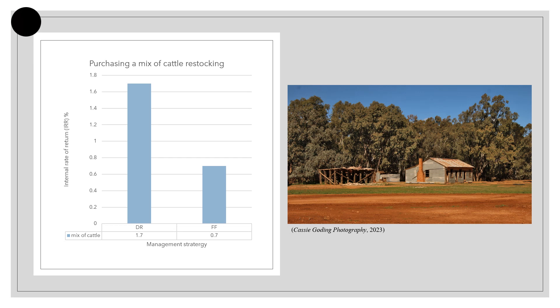This study showed that the best way to create a positive IRR was to restock by purchasing a mix of cattle when doing so. Using this strategy maintained the condition of the herd throughout the drought, and once pasture became more available and conditions returned, it was essential to restock with a mix of cattle rather than through natural increase. Between the two management strategies, DR and FF, DR was shown to have the most success and returned with a positive IRR of 1.7, whereas FF only returned with 0.7.